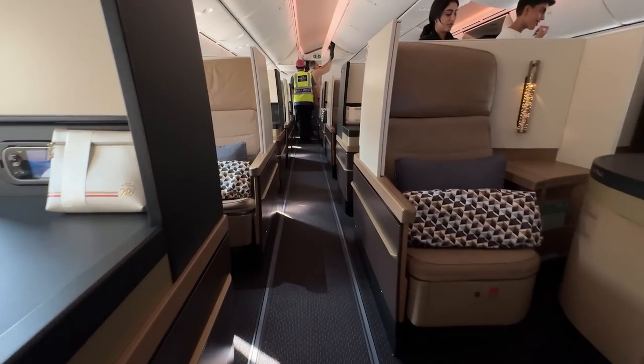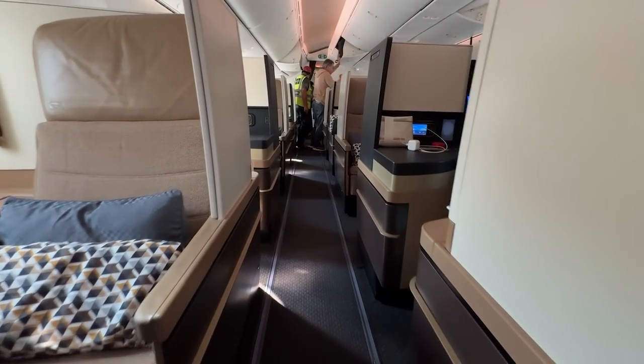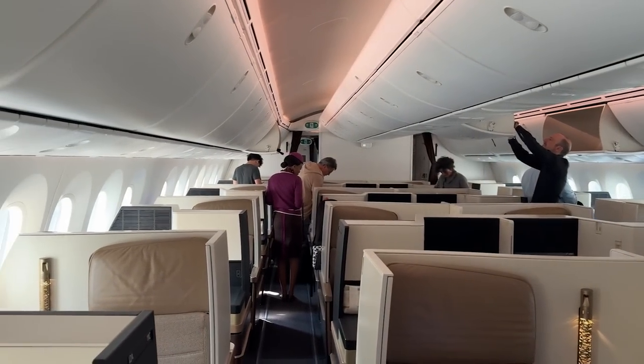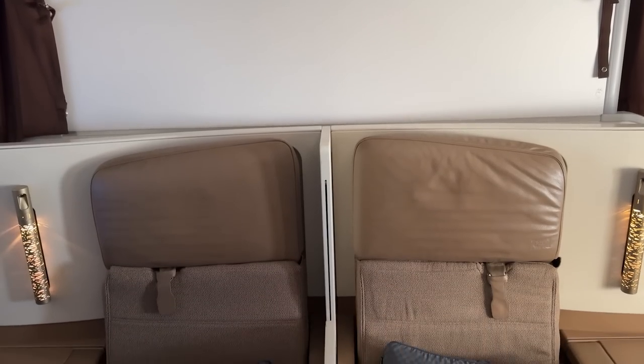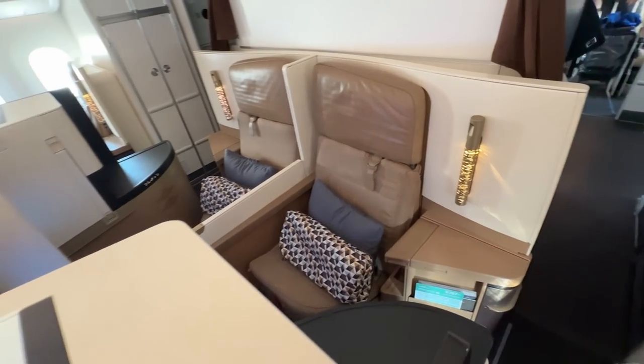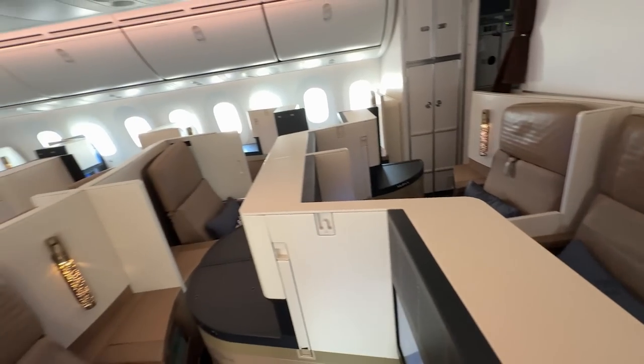Today's flight is operated by a Boeing 787-10, which has a business class cabin in a 1-2-1 configuration. The aisle seats lack privacy, so I highly recommend getting the window seats as they are really private. You can also grab the middle seats, and if you're not flying alone you can pull down the divider.